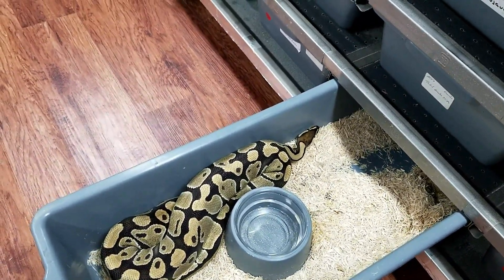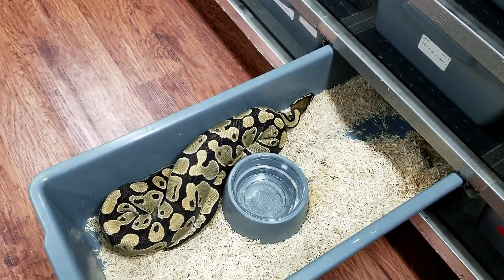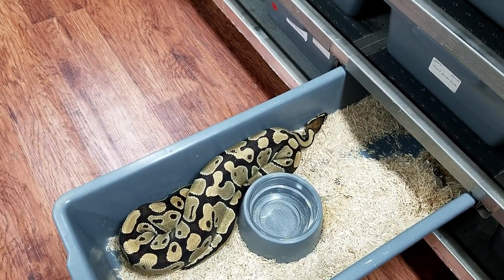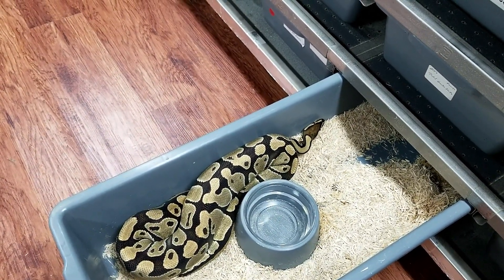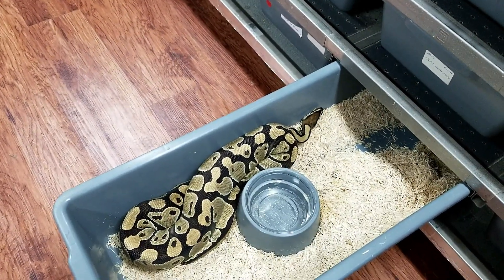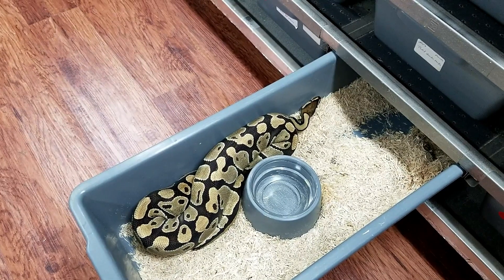Go check out our website at lonestarreptiles.com. If you see anything you like, please give me a call at 817-213-7575. You can also check us out at Lone Star Reptiles on Facebook and Twitter. Don't forget to hit the like and subscribe button on YouTube.